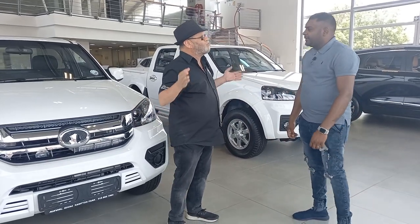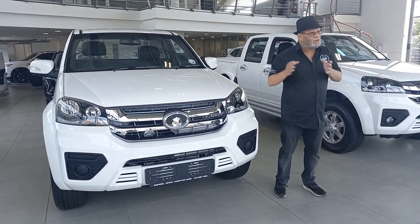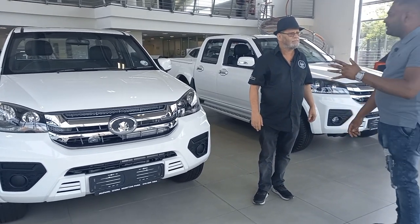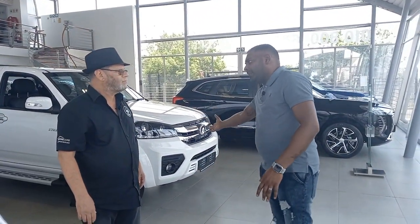The Steed 5 — the workhorse in the range, am I correct? That's correct. Now you get single cab, you get double cab. Talk to us about the price range. The pricing on the single cab is starting at 300, and then obviously going to your 350, 380, 400k mark.